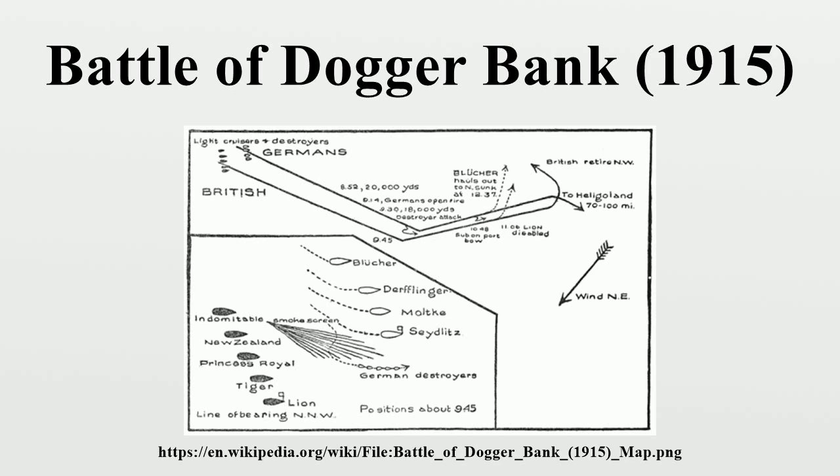Finally, struck by two torpedoes from the light cruiser HMS Arethusa, Blücher capsized and sank at 13:13 with the loss of 792 men. British efforts to rescue survivors in the water were interrupted by the arrival of the German Zeppelin L-5 and by a German seaplane which attacked with small bombs. No damage was done, but the British ships put on speed and withdrew to avoid further aerial attack. By this time, Hipper had escaped, and his ships were now too far away for the British to catch them again.